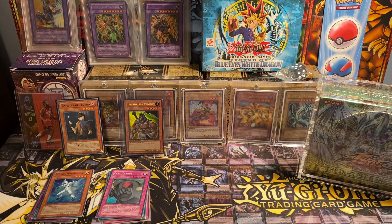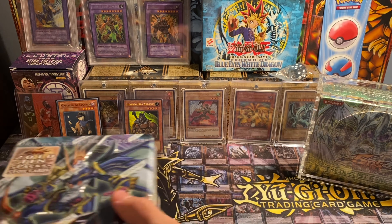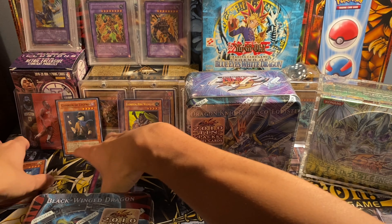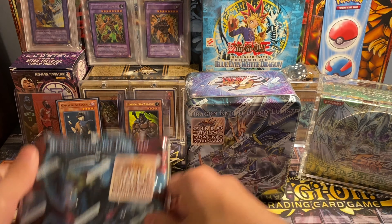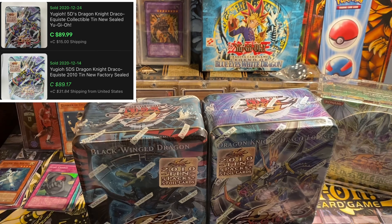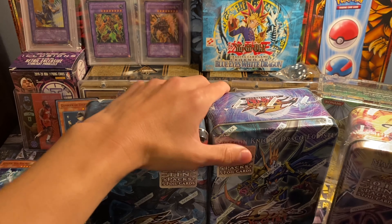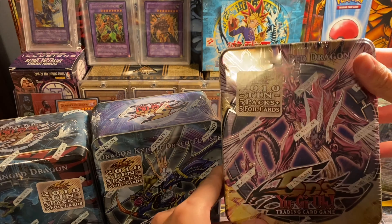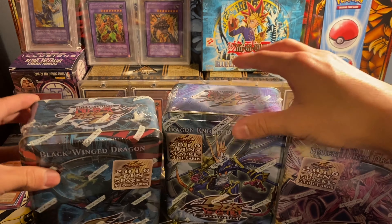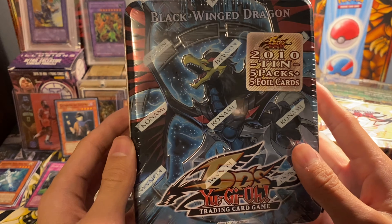Moving on, we do have a few tins. I've opened some tins in the past and I'm going to have to make room for these. As you can see here, I've got a Blackwing Dragon tin, a Dragon Knight Draco-Equiste tin, and last but not least from the same wave, a Majestic Red Dragon tin as well. Three 5D's tins — really, really nice. Blackwing Dragon is probably my favorite out of the three.